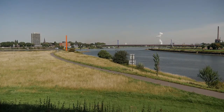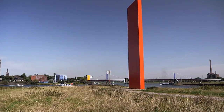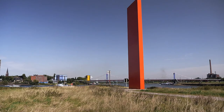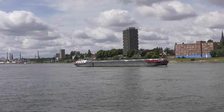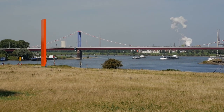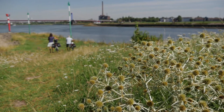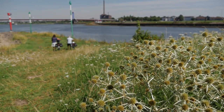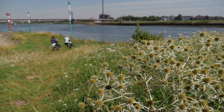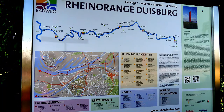Inmitten des Duisburger Hafengebiets steht ein monumentaler Farbkörper in der Landschaft. Rhein Orange nennt der Kölner Bildhauer Lutz Fritsch seine Skulptur, die er 1992 für diesen Ort geschaffen hat. Hier ist der Endpunkt des 240 Kilometer langen Ruhrradweges, der der Ruhr von der Quelle im Sauerland bei Winterberg bis zu dieser Stelle der Mündung in den Rhein folgt.